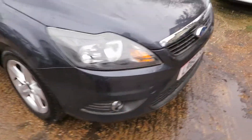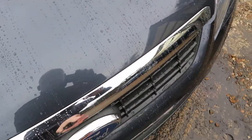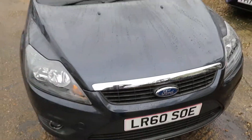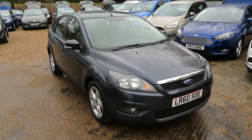Let me show you underneath the bonnet. Just have to get the key in there. There you go — you can see it's really clean under there. It's a really great driving car as well. So that's a 29,000 mile 1600 ZTEC automatic.